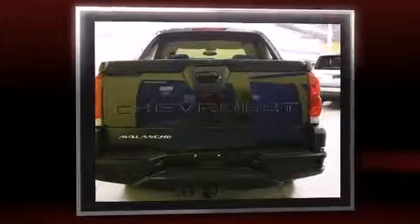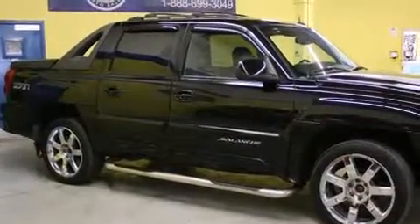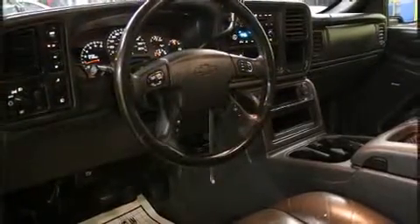Chevrolet prioritized practicality, efficiency, and style by including a rear step bumper, automatic temperature control, heated door mirrors, a tonneau cover, and one-touch window functionality.